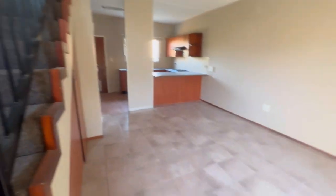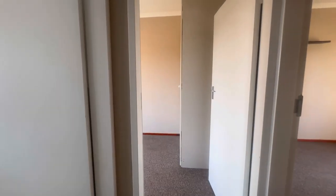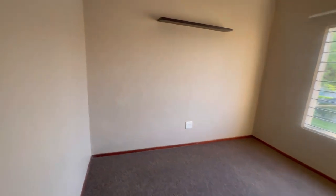As you can see, downstairs it's tiled throughout, and then upstairs you have carpets. This is the upstairs area — we've got two bedrooms. This is the first one on the right, and as mentioned, it's carpeted.